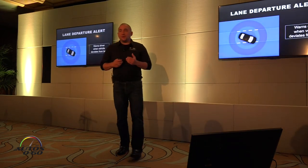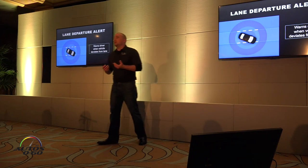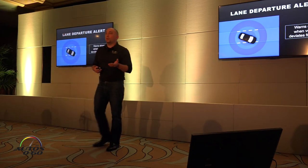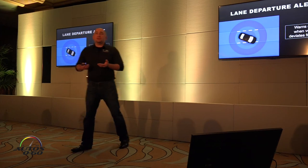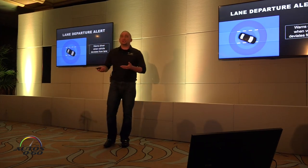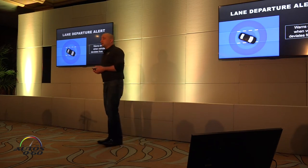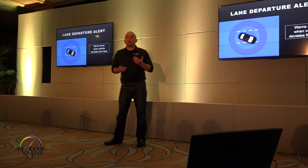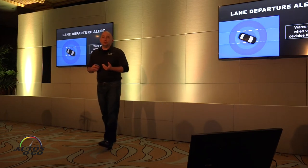Lane departure alert is found on both the C and P packages. It uses the in-vehicle camera to detect visibly marked lanes with white and yellow lane markers. Once a lane is visibly detected on one or both sides, the system provides alerts if you're about to unintentionally depart from that marked side. If you have your turn signal on, obviously it won't trigger. But in the case of unintentional departure, it gives you an audible and visual warning.